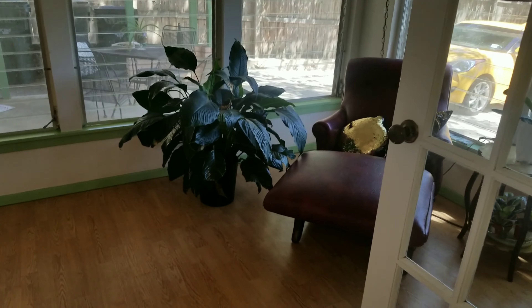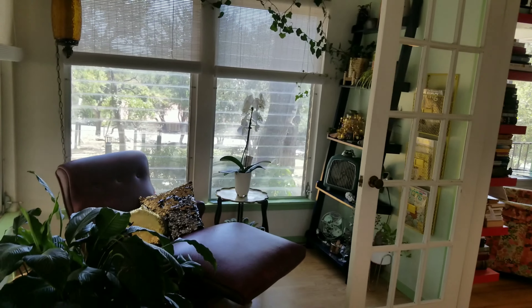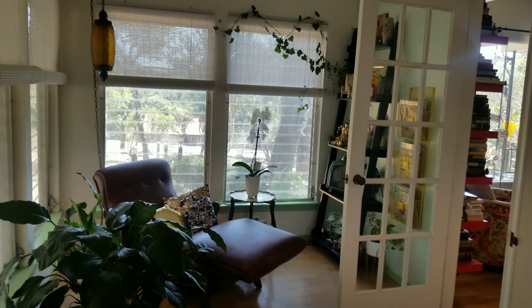This room is definitely one of my favorite rooms in the home. I call it the green room, but it's a nice little sunroom where I can relax and read and have all my baby plants growing. It's just absolutely peaceful here.